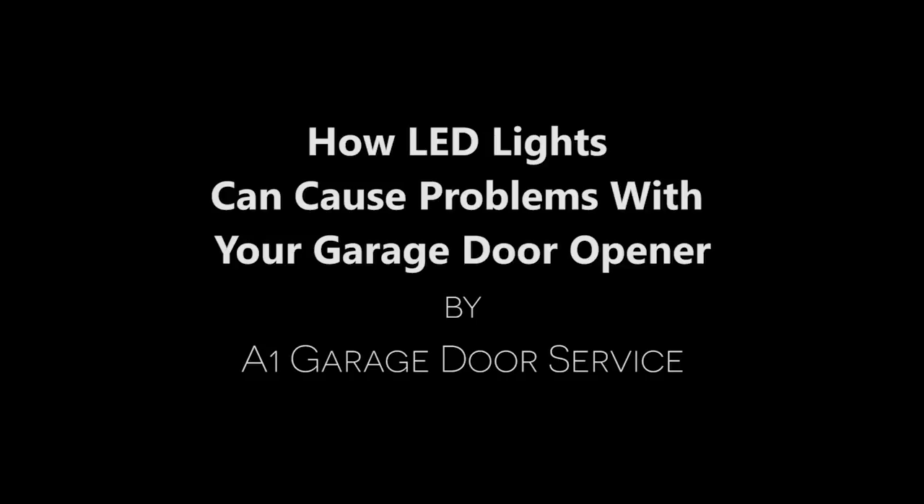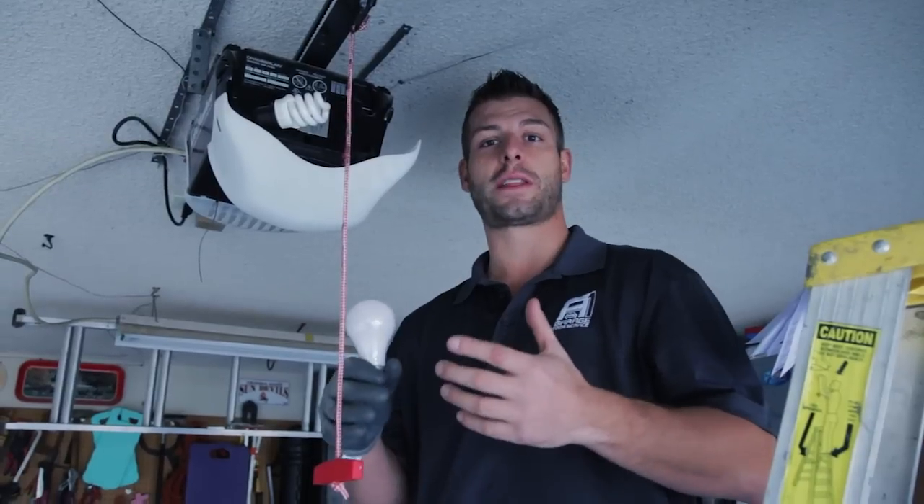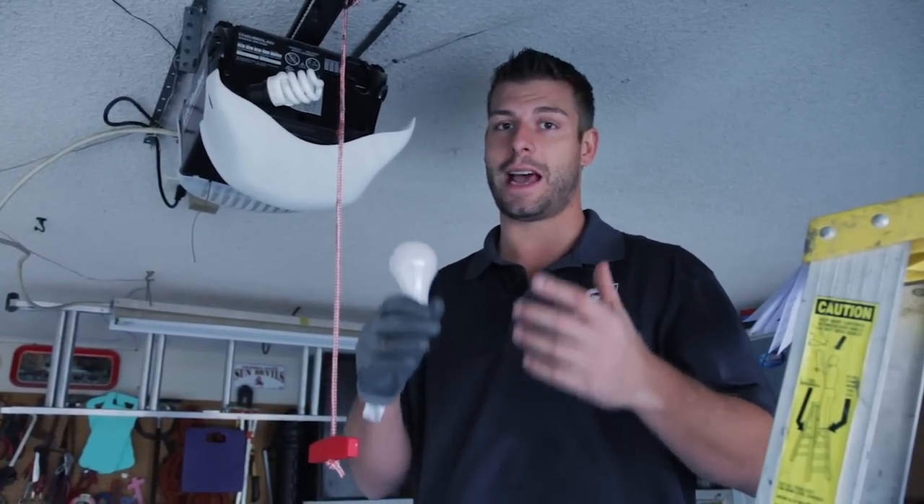How LED lights can cause problems with your garage door opener, by A1 Garage Door Service. Hi, my name is Tom Mallow. I've been in the industry for 10 years, and I'm here to talk to you about whether the bulbs in your garage door opener can actually affect its performance — and the answer is yes.